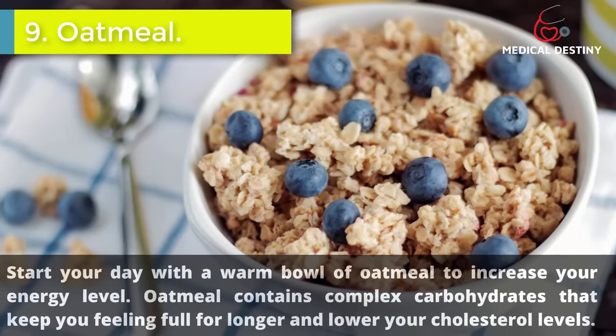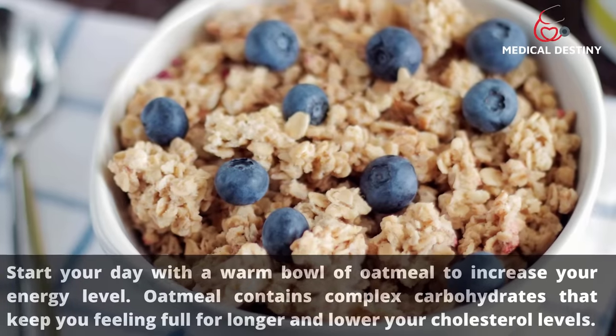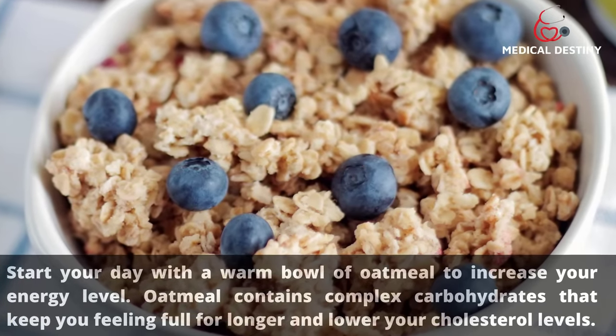9. Oatmeal. Start your day with a warm bowl of oatmeal to increase your energy level. Oatmeal contains complex carbohydrates that keep you feeling full for longer and lower your cholesterol levels.